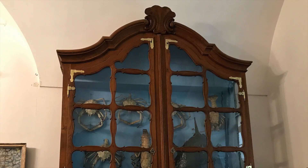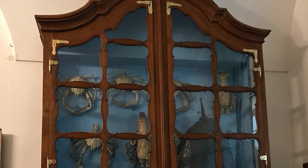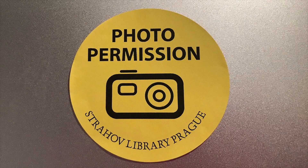There are also science collections, for example the specimens in this display cabinet. It's worth noting that some historic sites in Prague, including the cathedral and this library, charge a fee for taking photos.